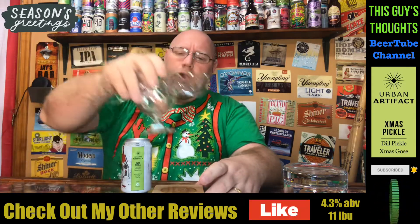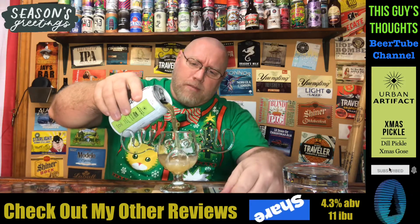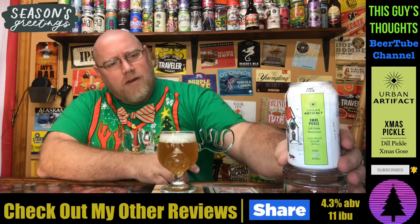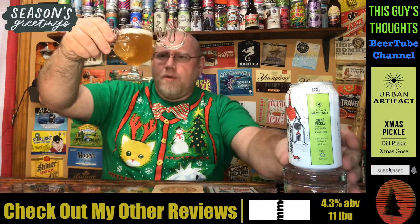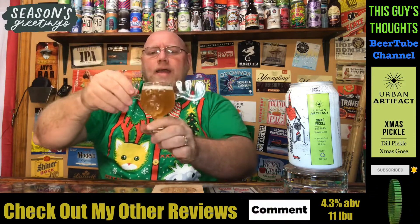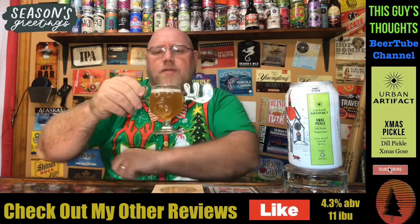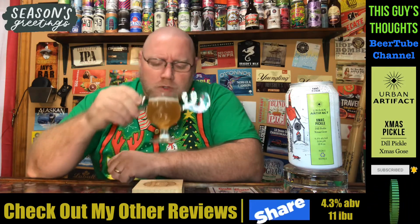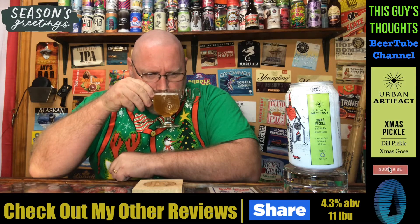I'm going to use the Wally World mug here for this one. Crack this thing open and see what it's all about. Oh, I already smell a pickle-y-ness in the air. It looks like a golden yellowish color, hazy, with a white head on top — about a half a finger left on there. Looks bright orange in the camera, but it's definitely not that. No mistaking — cucumber-y dill pickles on the nose.